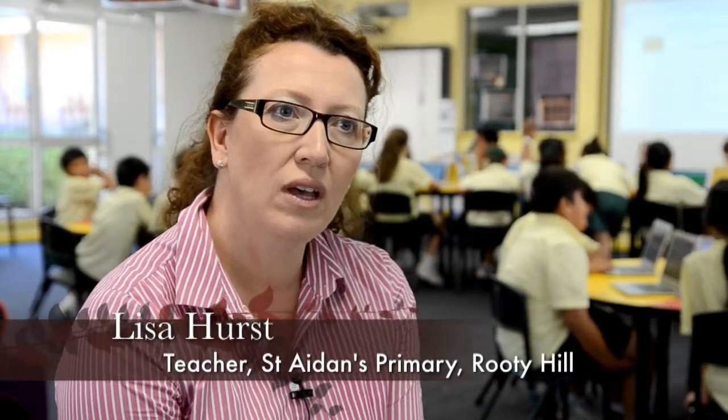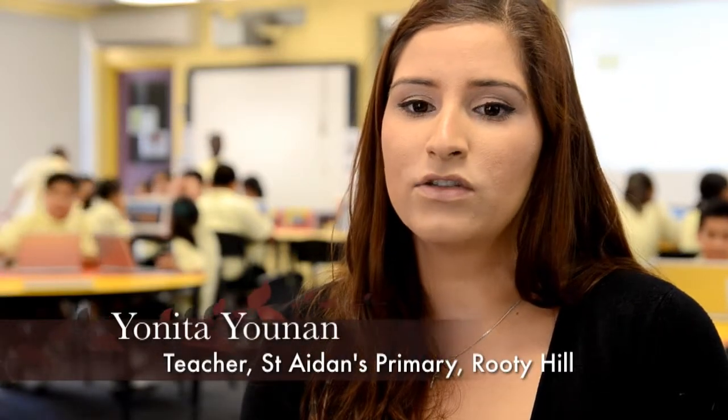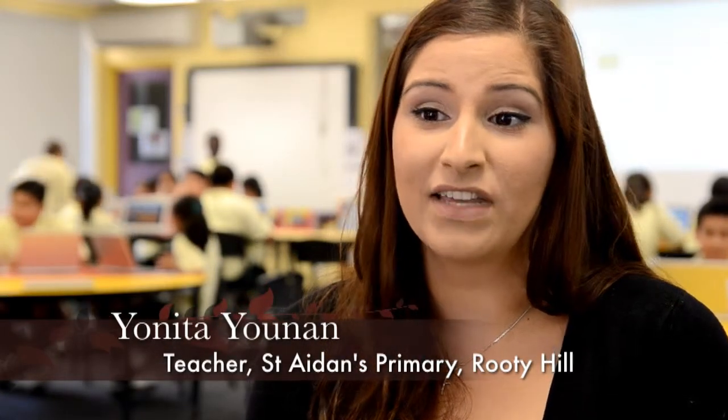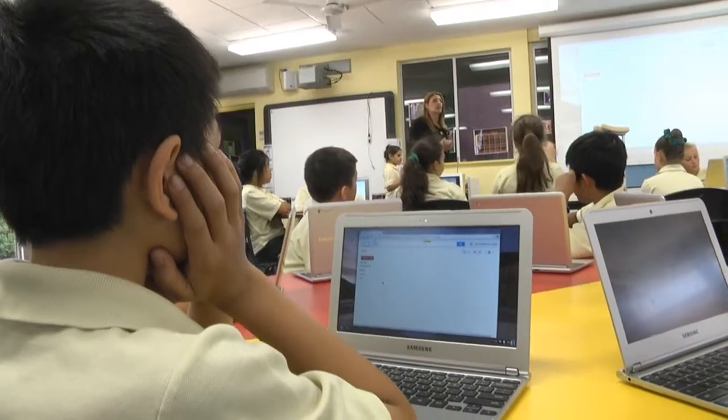As a classroom teacher I've used the Chromebooks throughout each day, throughout every lesson. From all KLA perspectives I've been able to embed the Chromebooks. The best way we have integrated it into the curriculum is through the easy access and navigation that the Chromebook offers, and through that we've been able to easily access the variety of apps available, getting to know them ourselves so that we can meaningfully integrate them into the activities and content we want to deliver to the children.